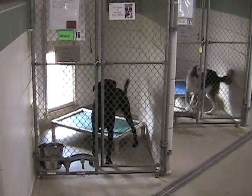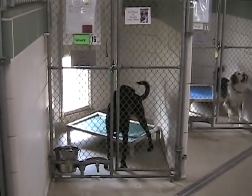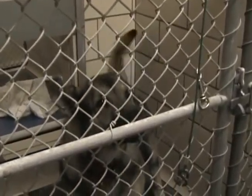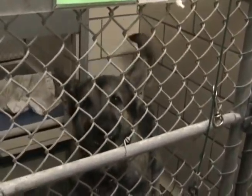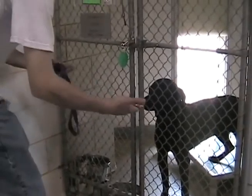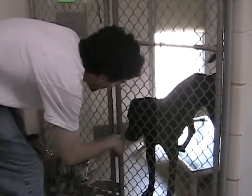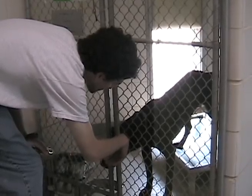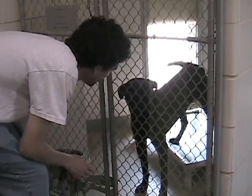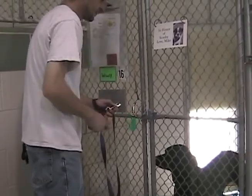After you have chosen the dog you would like to walk, before opening the kennel door, take a minute to look at the dog's behavior. Is the dog exhibiting any aggressive or anxious behavior? If so, do not go any further. If the dog is wagging its tail or otherwise exhibiting friendly behavior, you can proceed to introduce yourself. Slowly hold out your hand and allow the dog to sniff it through the kennel. Speak softly and reassuringly. If it is still displaying a friendly demeanor, you can open the kennel door and begin to get it out.